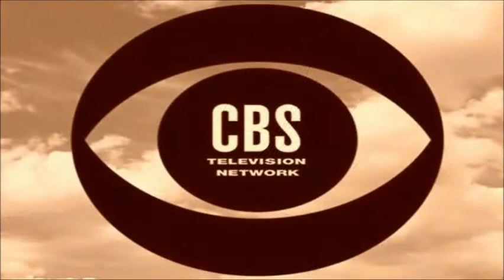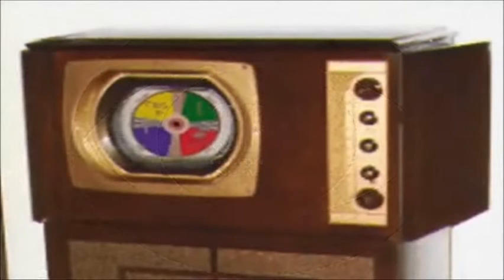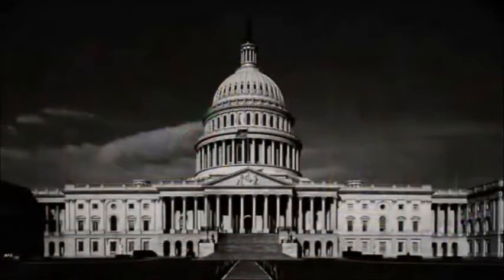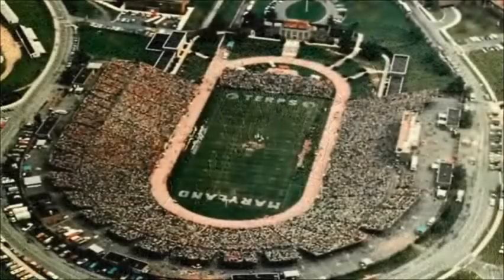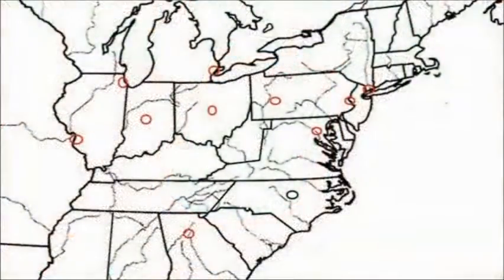CBS color lasted only two months. Late in 1951, it gave up the idea and bought back the 100 or so sets Sears had sold. CBS said the government didn't want it to engage in unnecessary research during the Korean War.